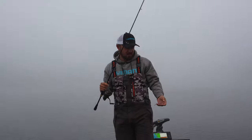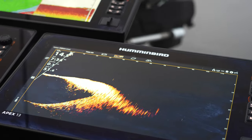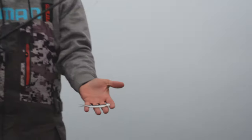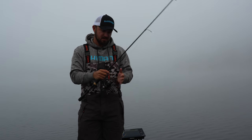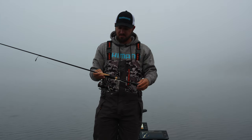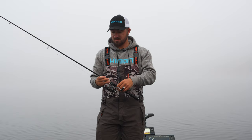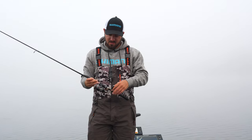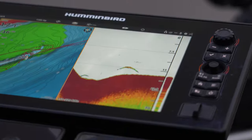We're going to start off doing some forward-facing sonar type stuff this morning, just kind of out over suspended water or some deeper structure. Little Titan jig head, Lunker City finesse fish, 10-pound test leader to 8-pound braid, Shimano X Pride rod, Vanford spinning reel. I'm looking for open water fish, bait fish — a lot of perch and little bait fish in here — that's where the big smallmouth are this time of year.